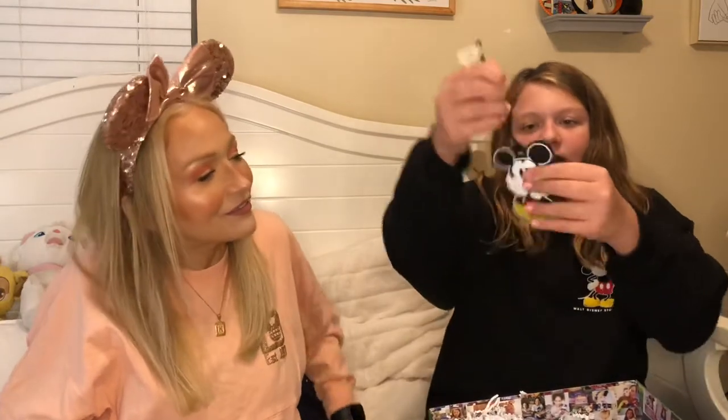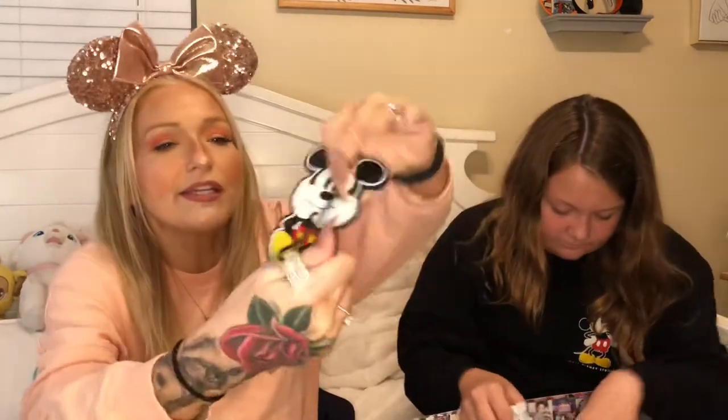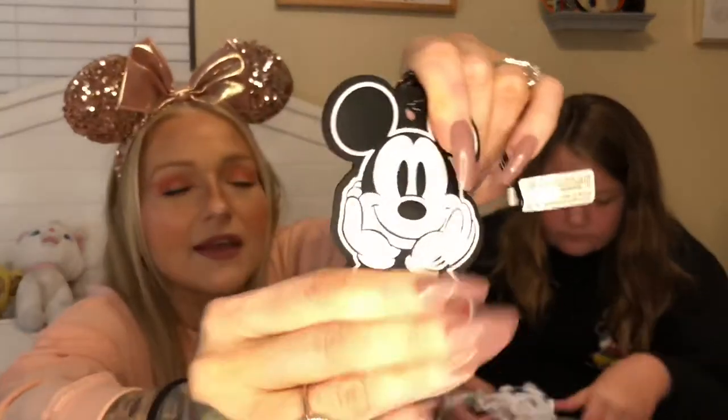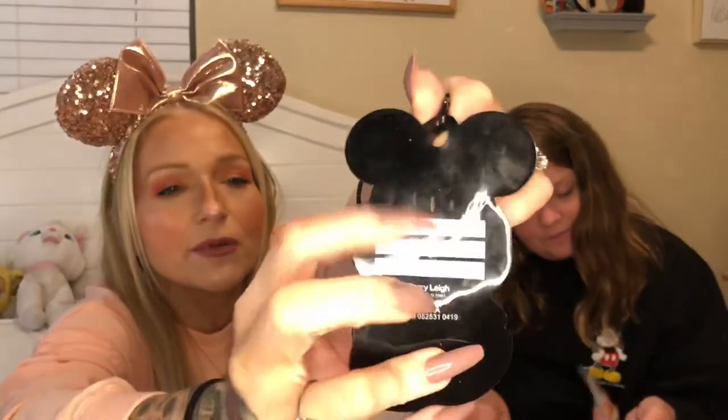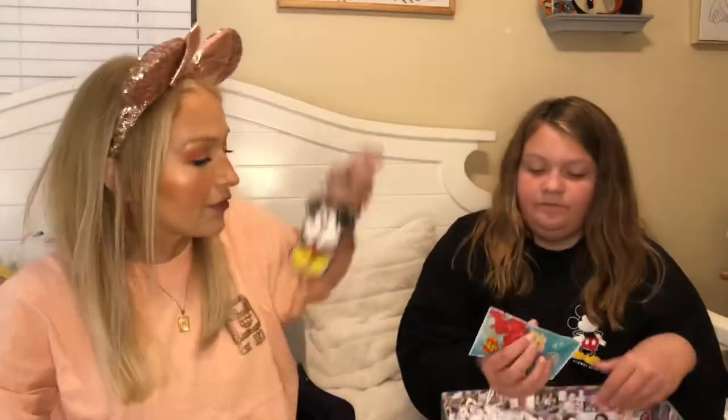And this is a little tag to put on your suitcase — you just put your name, address, and phone number on the back. It's a little luggage tag, like a 3D kind of rubbery thing. Like Charlotte was saying, you can put your name and address in case your luggage gets lost or stolen. Super cute!